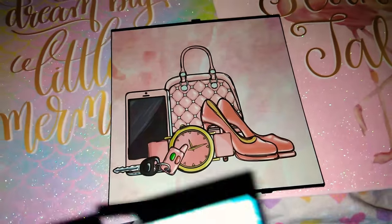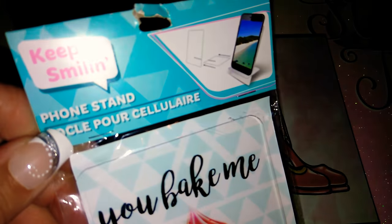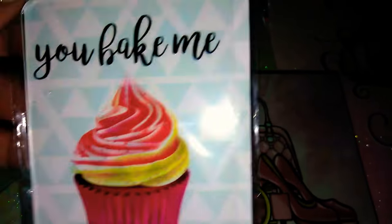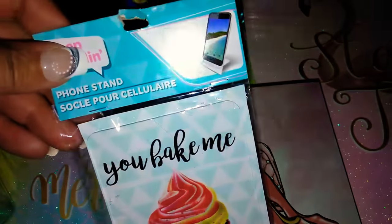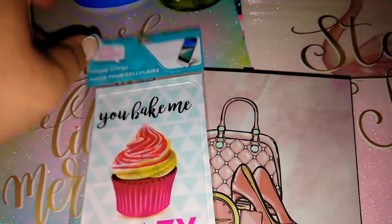The next item is this keep smiling phone stand and it just says 'You Bake Me Crazy.' I did have another one of these but I gave it away as a gift. It's great to have a stockpile so you can always have brand new gifts handy — just throw it in a bag and you've got a gift.